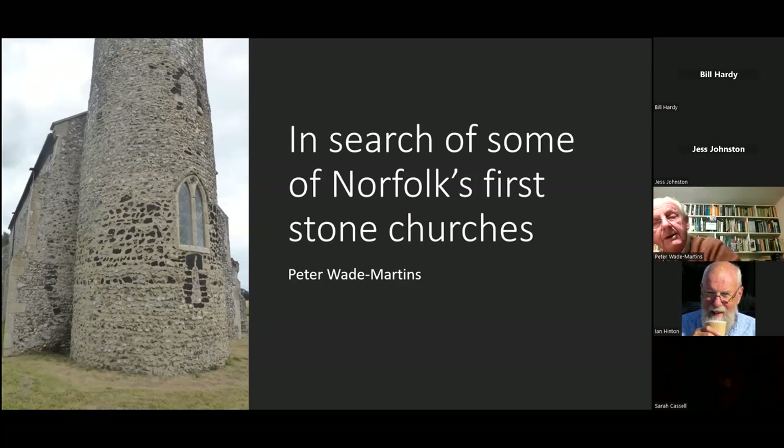It's called iron conglomerate, ferricrete, pudding stone, or iron pan — all sorts of things. This other stone, if we were in bright sunlight you'd see the quartz crystals glinting in it. It's the other building stone I'll be talking about, quarried at Castle Rising in west Norfolk.